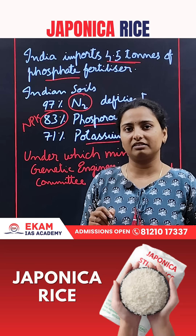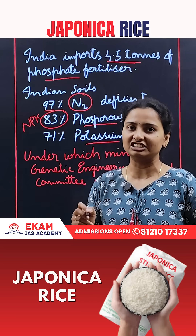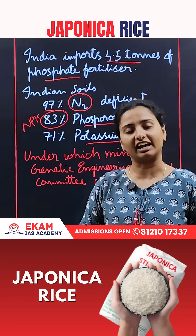Do let me know in the comment section under which ministry the Genetic Engineering Appraisal Committee comes under. Thank you.